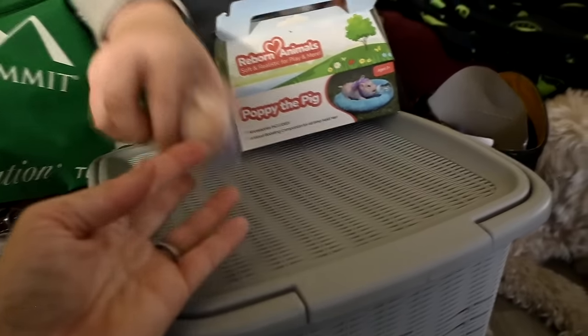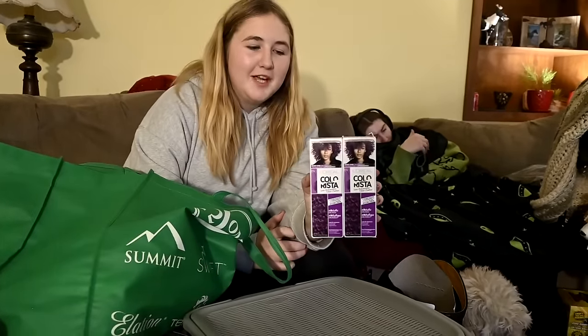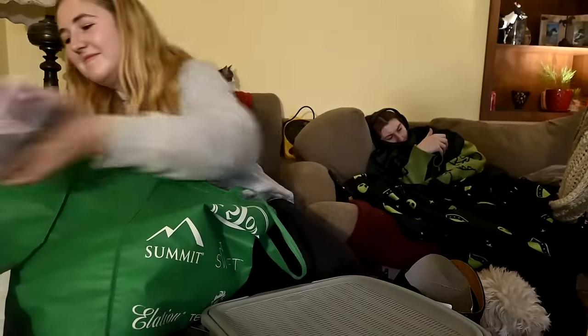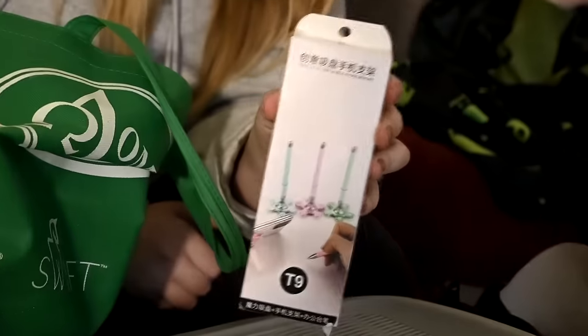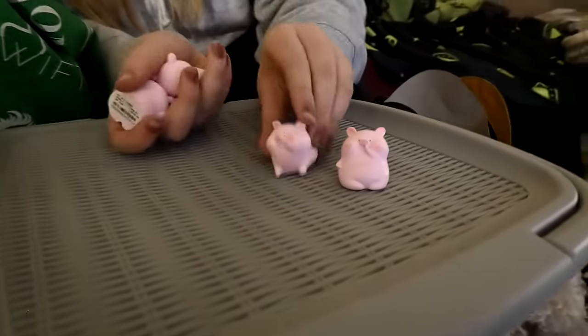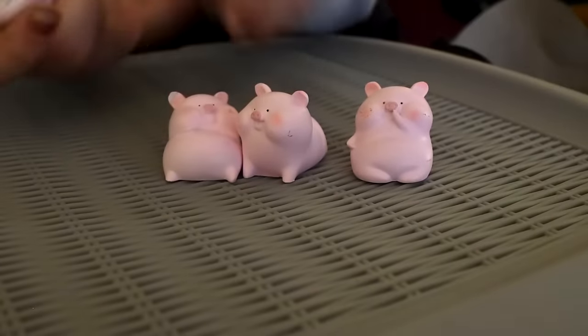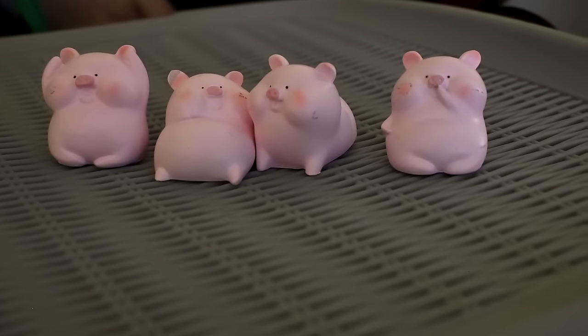She got two boxes of purple hair dye, so that'll be coming up soon. She got some pens, unicorn gummies, and four chubby little pig figurines that she wants to put on her shelf.